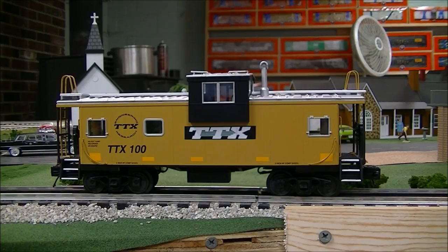This particular road number is TTX number 100. I posted some pictures of my brand new caboose I just got delivered today, Saturday. And I was bombarded with questions: is there really a prototype for this caboose? Yes, this caboose actually really existed as a prototype.